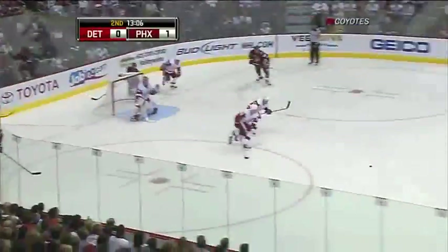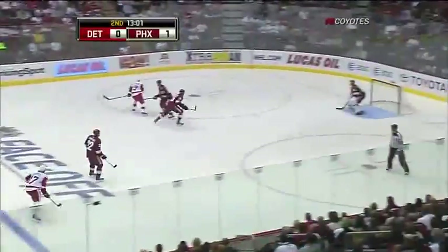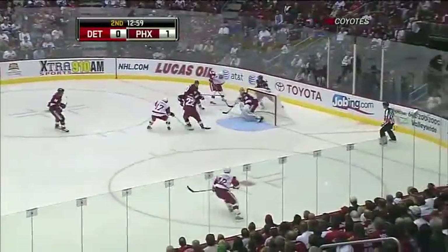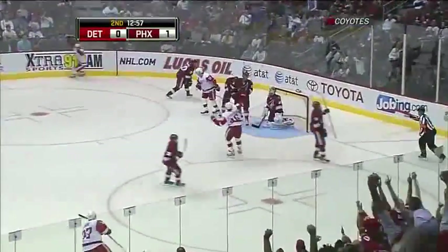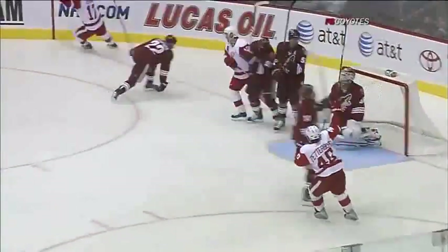The puck recovered by the Wings. A little touch pass there and Pavel Datsuk stops it back the other way. Datsuk with a shot — Morris got a stick at it. Centering pass — score! That may have bounced off a Coyote. There's the replay, there's the initial shot. Datsuk does a great job recovering that puck and throws it right in front.